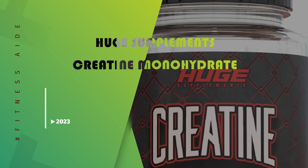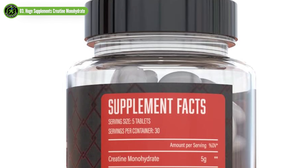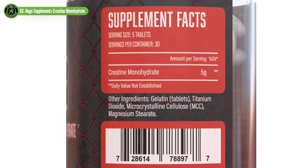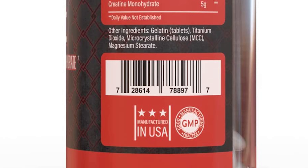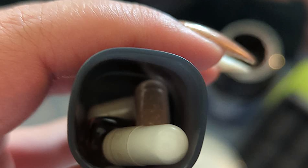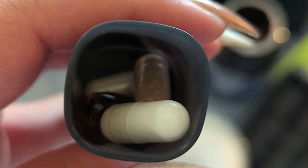Huge Supplements Creatine Monohydrate. Creatine can come in many forms, but the one with the most scientific backing behind it is the creatine monohydrate form, with decades of research showing that it can be effective for helping muscle growth and strength increases. Huge Supplements Creatine Monohydrate comes in a package of 150 tablets with 5 tablets per serving, totaling the optimal dose of 5 grams of creatine monohydrate per serving. Creatine has been shown to have positive effects for muscle strength and performance, making it a helpful supplement for reaching muscle growth goals.